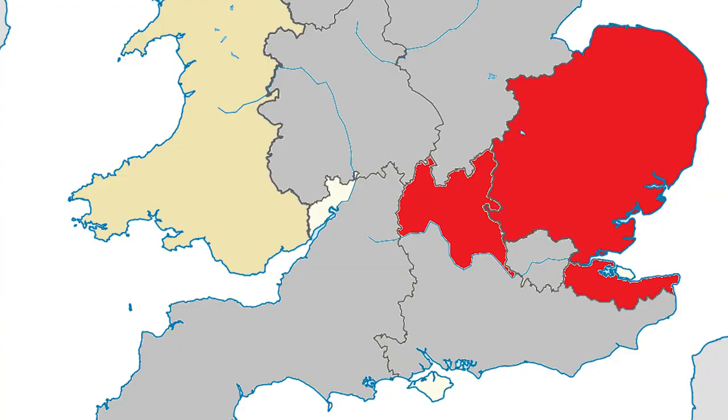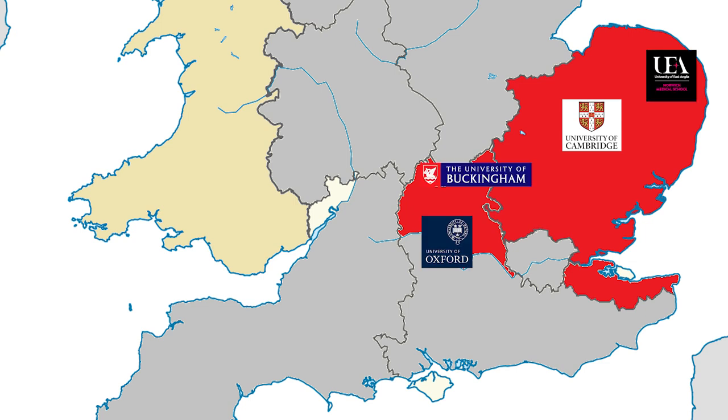This week we're going to be focusing on East and South East England, which includes Cambridge, Oxford, East Anglia, Buckingham, Anglia Ruskin, and Kent and Medway. I want to jump straight into this, so if you want to see the intro about this whole series please check out my London Medical Schools video, where I fully explain everything about how this series is going to work.